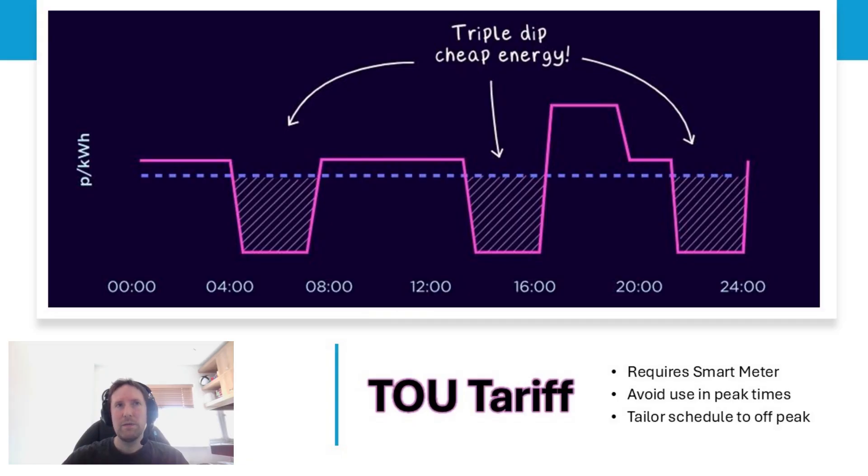Now the big question: will this work for you? First, it's well advisable to have a time-of-use tariff — you will need a smart meter for that. The most important thing is to avoid peak-time energy use; you definitely want to tailor your schedule away from that. This is an example of the Cozy tariff that Octopus offer — there are three cheap periods, and there's a nice one right in the middle, between about 1 and 4pm. If you get your hot water in that zone, it fits this tactic perfectly.